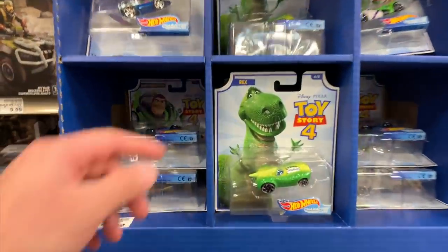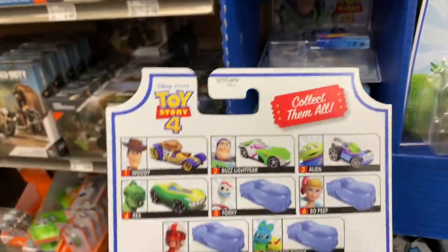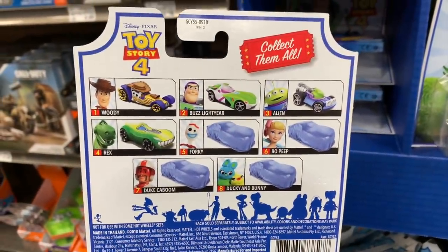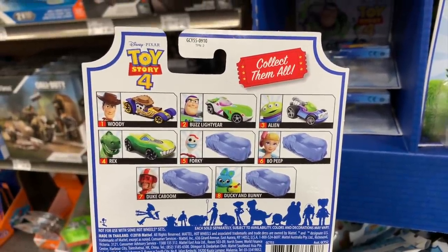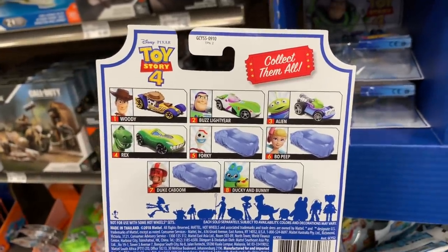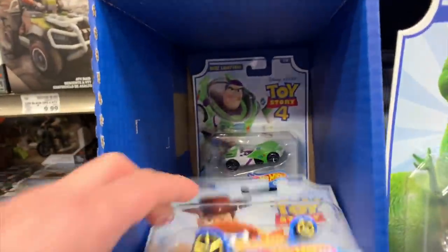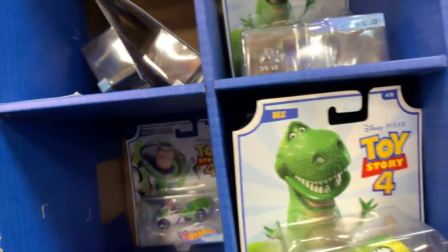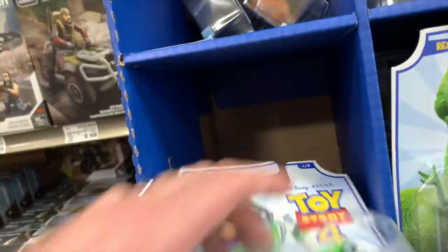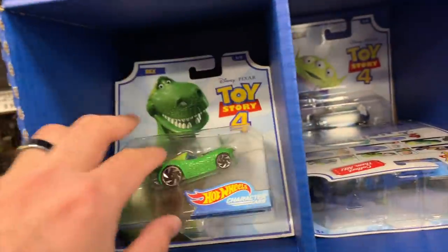We got Toy Story cars — check these out! This one looks like there are eight cars total, but there are four in the initial release with the others blocked out. We're on the hunt for Woody, Buzz Lightyear, Alien, and Rex. Let's see what we can find back here. There's Alien — yes, there's Woody, we got Woody! And there's Buzz Lightyear back there — looking good! And we got Rex! We have all four!